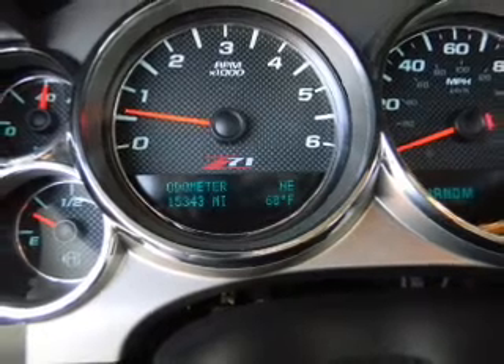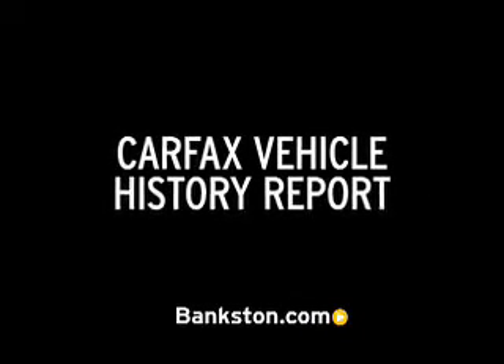Call today to schedule a test drive. Three-day money-back guarantee. Hassle-free pricing. Free Carfax report.